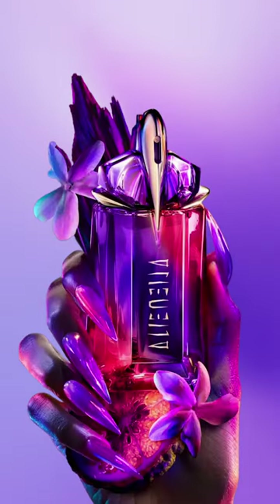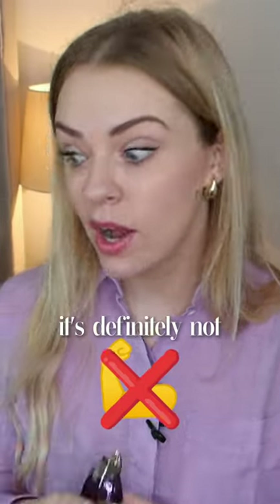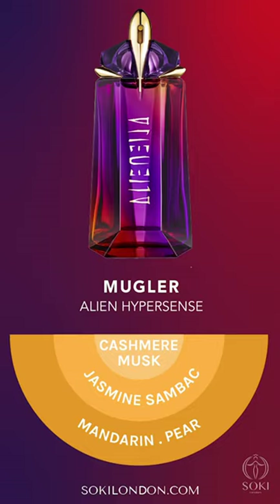Alien Hypersense has a red and purple element to it which is actually really cool, it looks really pretty. In terms of the scent, I find this very similar to original Alien but it's definitely not as strong. It says it's an eau de parfum but it performs more like an eau de toilette.